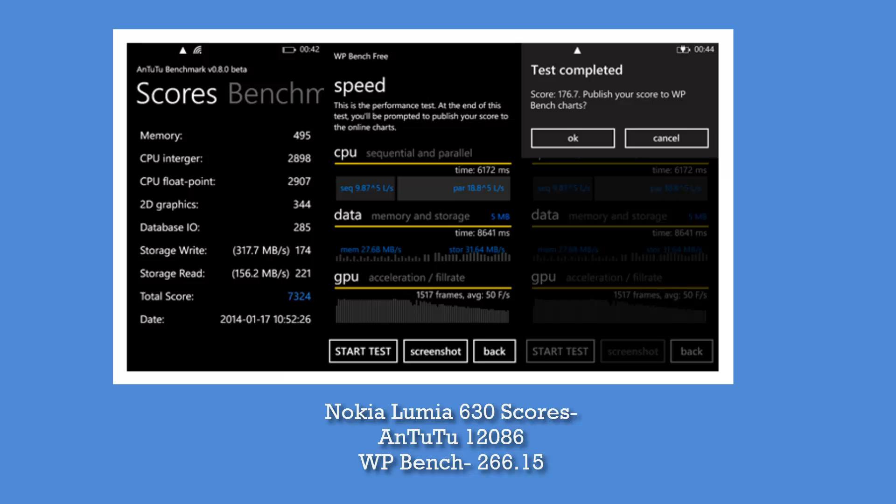Even though the 525 had a dual-core processor, the quad-core Snapdragon on the 630 really does the magic — it has a great impact on performance, and the scores are almost double. On WP Bench, the Lumia 525 scored around 176, whereas the Lumia 630 scores around 266, so we can see a massive increase there as well. Overall, the quad-core processor on the Lumia 630 makes a huge difference.